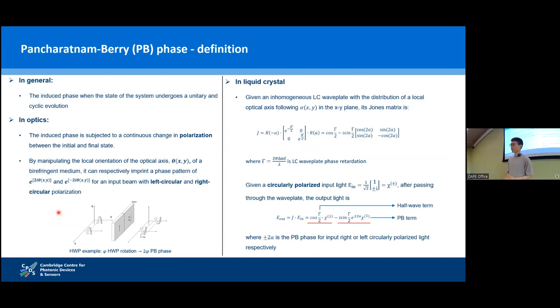By manipulating the local orientation of the optical axis of a birefringent medium, we can control the output polarization of the input light and induce PB-phase. If we have a birefringent medium with local orientation of the optical axis zeta, it can induce 2-zeta or minus 2-zeta PB-phase for input beams with left circular and right circular polarization respectively. We can also get PB-phase in liquid crystal with a wave plate whose local optical axis follows alpha in the xy plane.